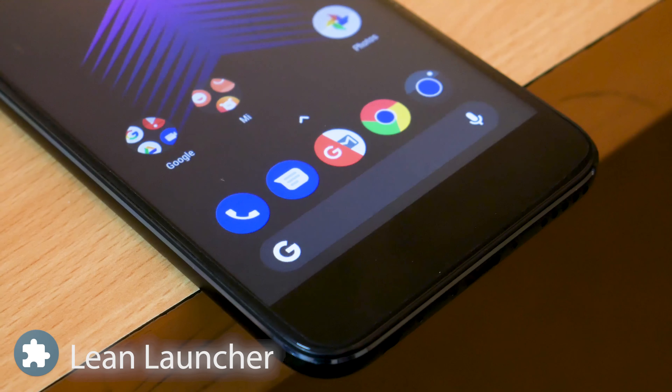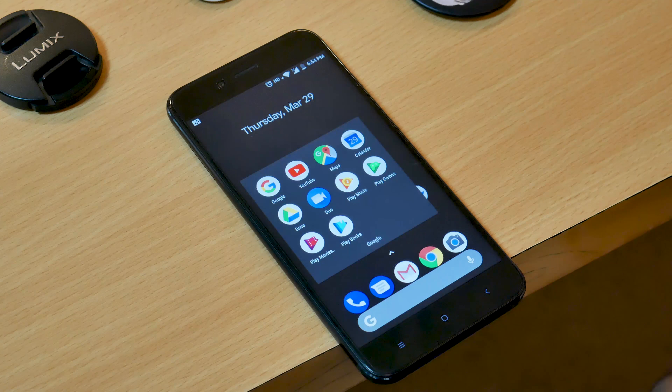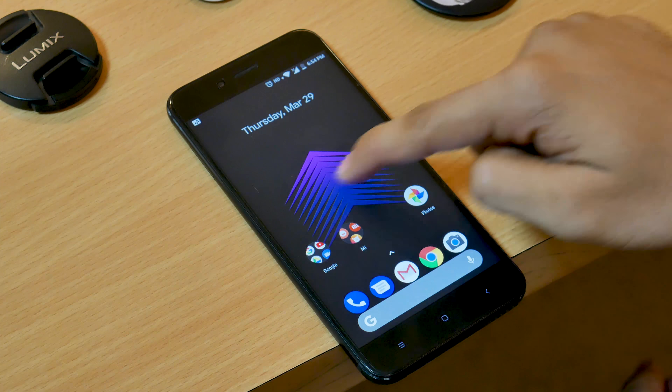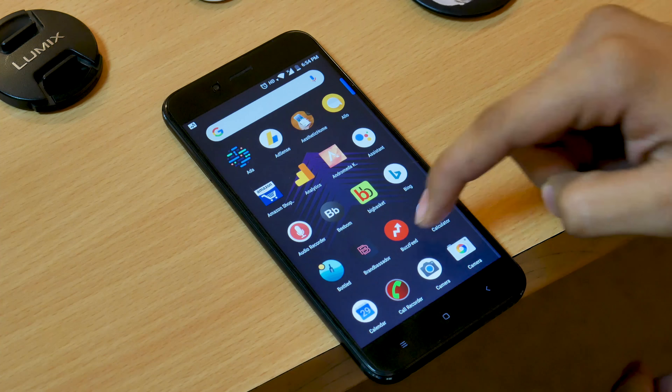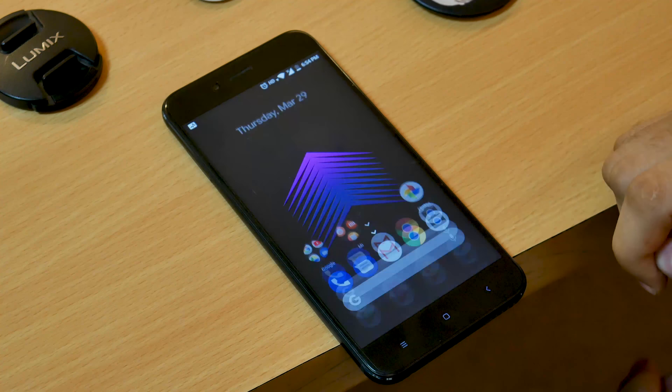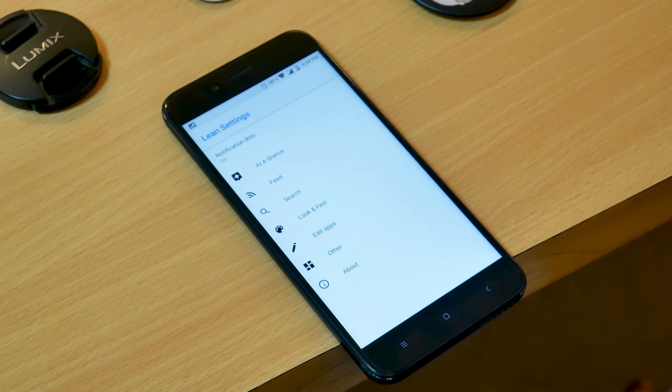The next app on the list is a new launcher similar to the Pixel Launcher but with a lot of additional features. It's called Lean Launcher. It's lightweight and has features added to the original Pixel Launcher. This is now my new favorite Pixel Launcher — you can grab it down below and enjoy.